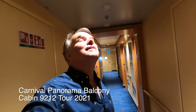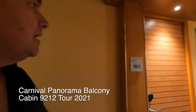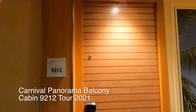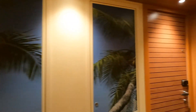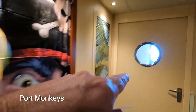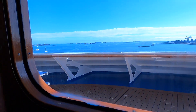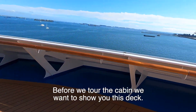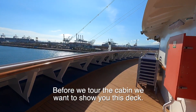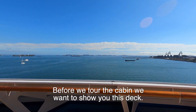Hi, Gareth from Port Monkeys here. Today we're on the Carnival Panorama and we have cabin 92-12. We're up on deck 9. If you go this way you can actually walk out on a balcony at the front of the ship. There are lounge chairs out here. We're in the port of Long Beach and we haven't left yet. We're going on a seven-day Mexican Riviera cruise.